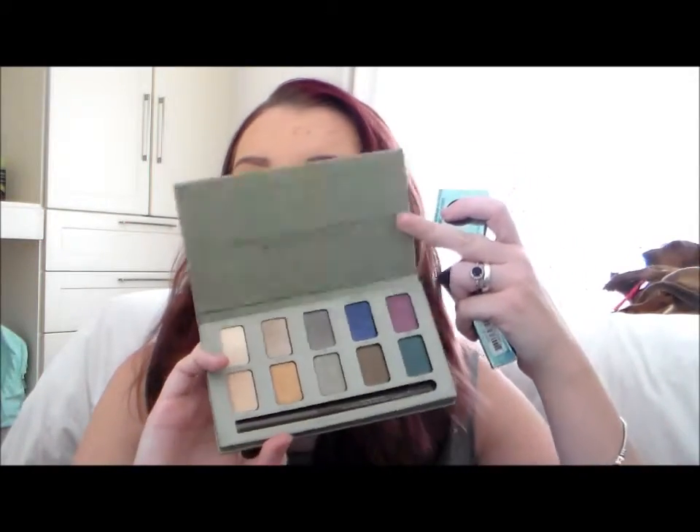Then I got three eyeshadows. I didn't get all six — I didn't want all six. I wasn't too keen on the green. I mean, I do have a Stila palette and it's practically all green shades, and I don't use green too often. These are the three that I got — I will go through them. I have got two on today.